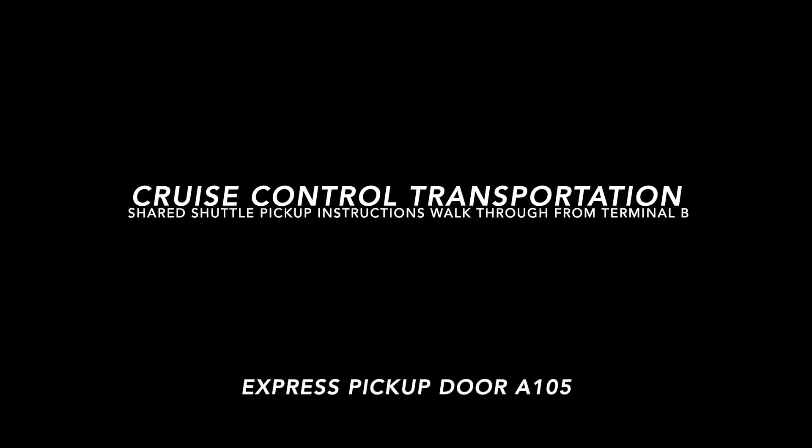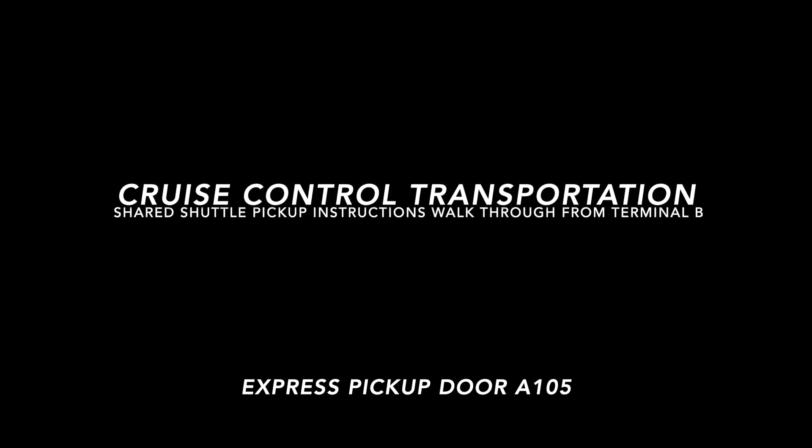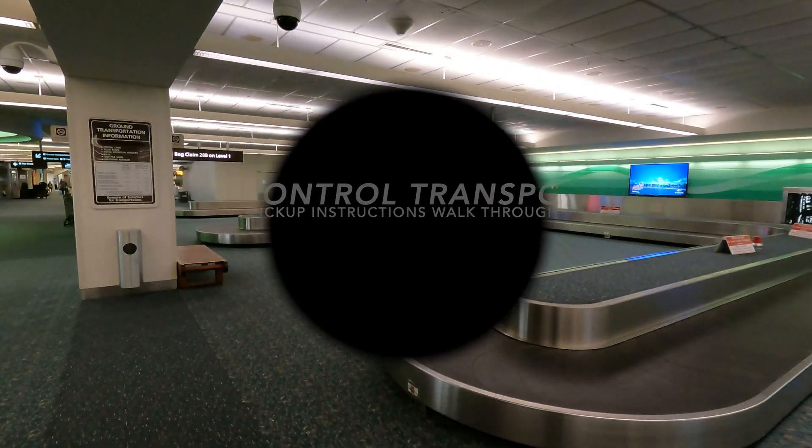Hey guys, my name is Cory and today I'm going to be giving you walkthrough instructions when your flight arrives in terminal B but you're on a shared shuttle which picks up in terminal A at the express pickup at door A105.